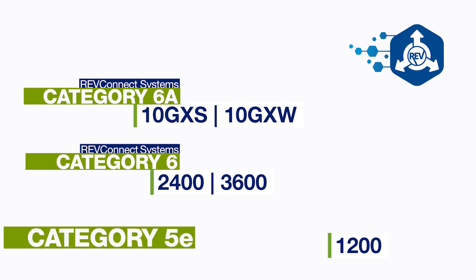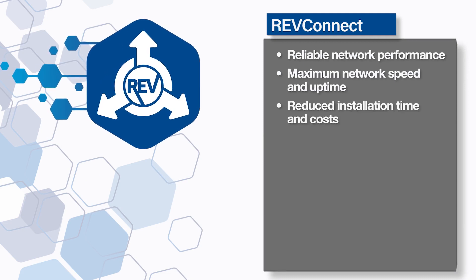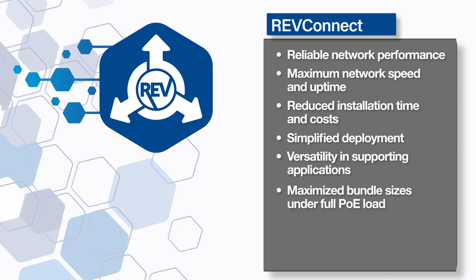No matter which RevConnect system you choose, you'll experience reliable network performance, maximum network speed and uptime, reduced installation time and cost, simplified deployment, versatility in applications and supports, and maximized bundle sizes under full PoE load.